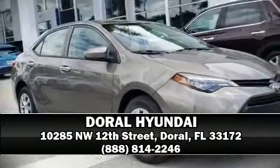Our team is professional, and we offer a no-pressure environment. Please don't hesitate to give us a call!